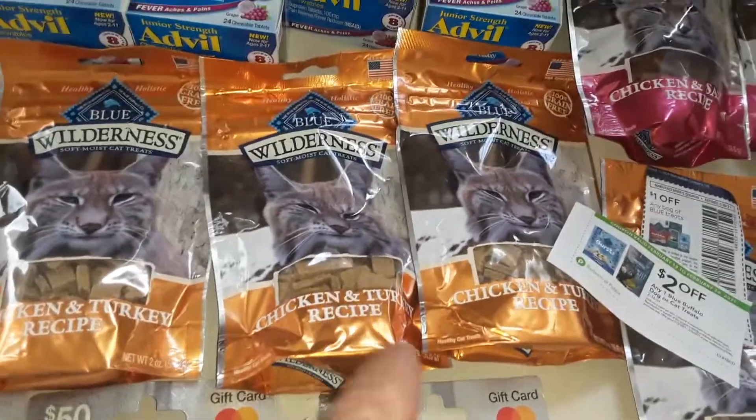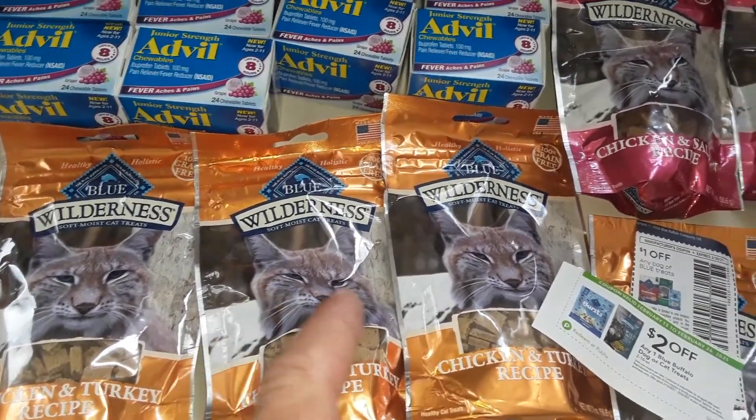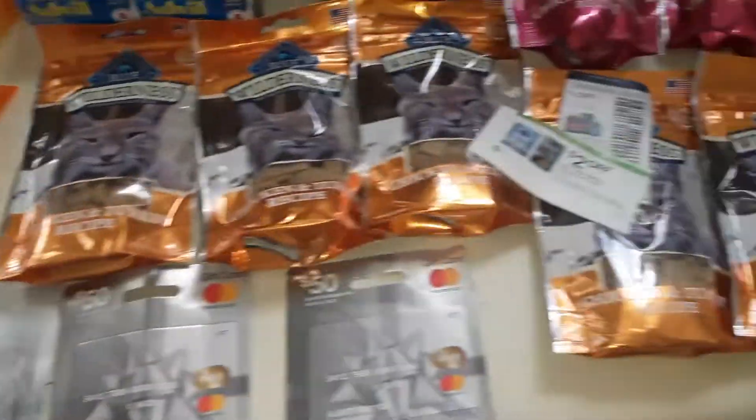This Blue Wilderness came out today. It was $2 off each pack — the packs are $2.89 plus tax — and you also get a $1 manufacturer coupon that came from the January 31st SmartSource.